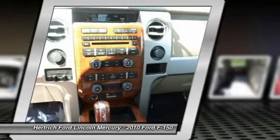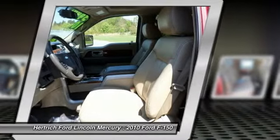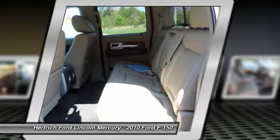In an effort to appeal to a wide truck-buying audience, the F-150 spans one of the widest price ranges of any vehicle, from the low $20,000 range for the base XL to more than $50,000 for a loaded Platinum trim.